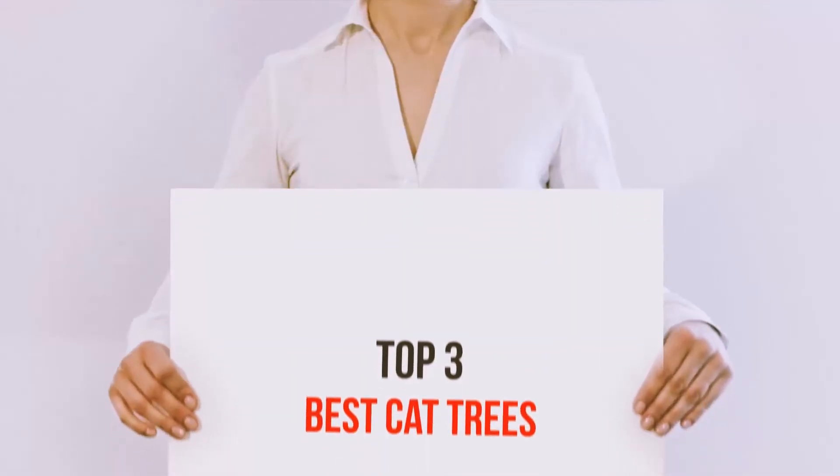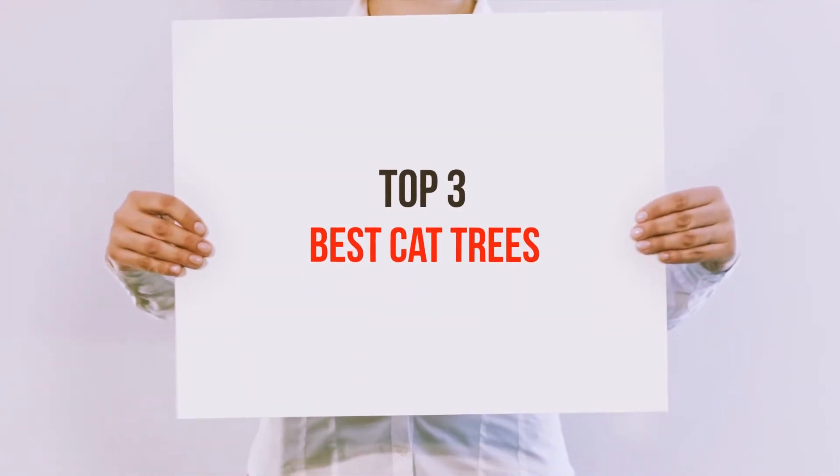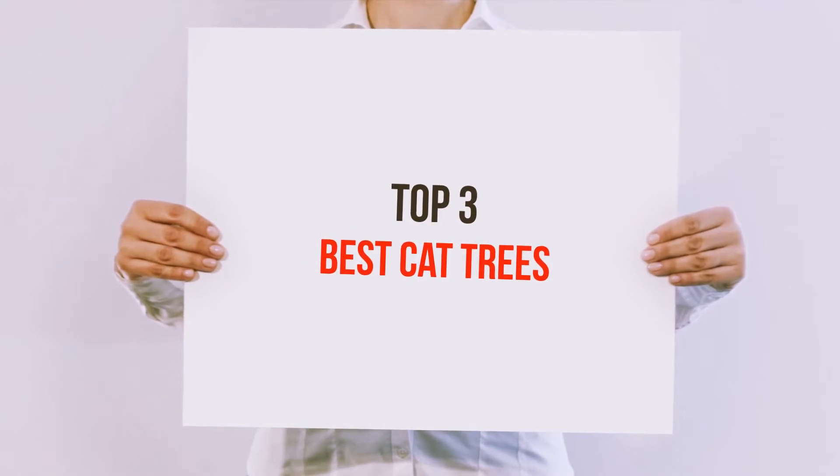Hi guys, welcome back to my channel. In today's video we're going to check out the top three best cat trees.